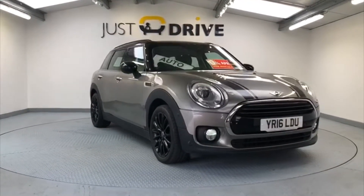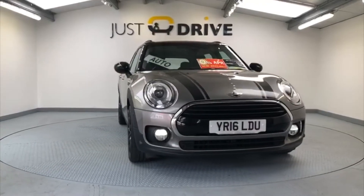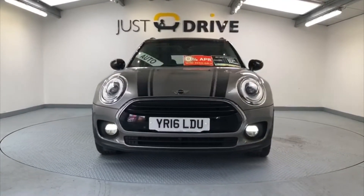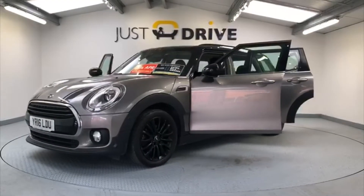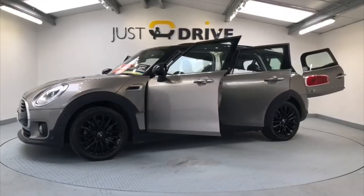Hi and welcome to Just Drive. We've got a fantastic Mini Clubman to show you today. It's quite a rare car as it's the automatic version. It's in exceptionally good condition inside and out. It's a 2016 Mini Clubman 2 litre Cooper diesel automatic.